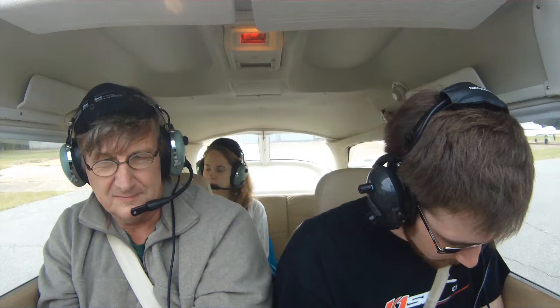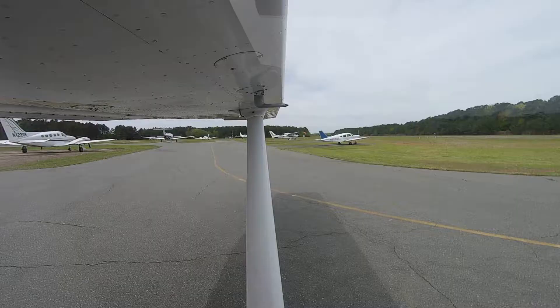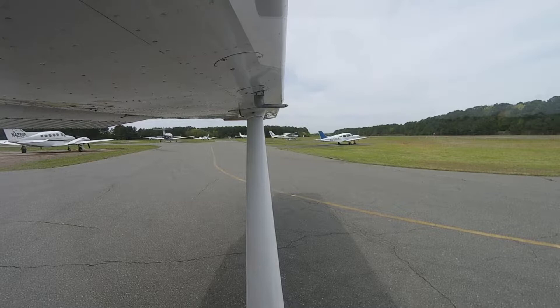Fuel quantity — that's on both, safe. Mixture full rich. Throttle to 1700 RPM. We're going to do what's called a short field takeoff, so we're going to put flaps to ten. Trim set for takeoff. Mixture's full rich.